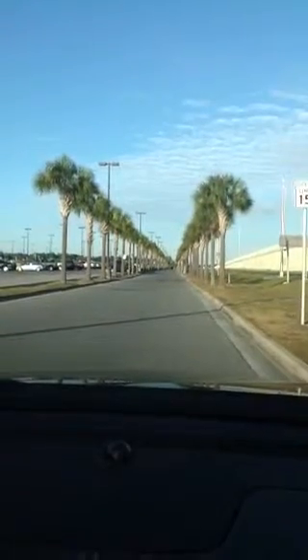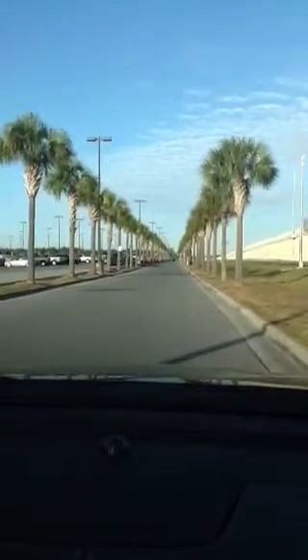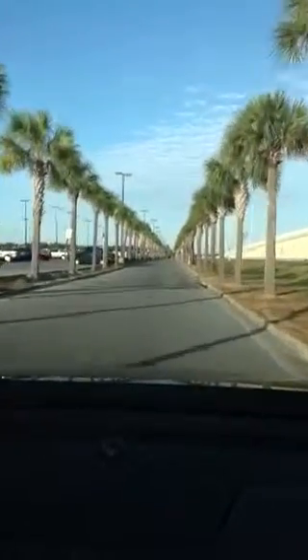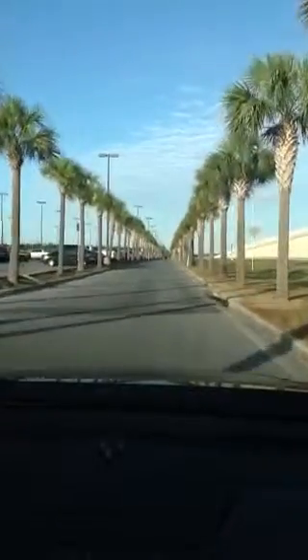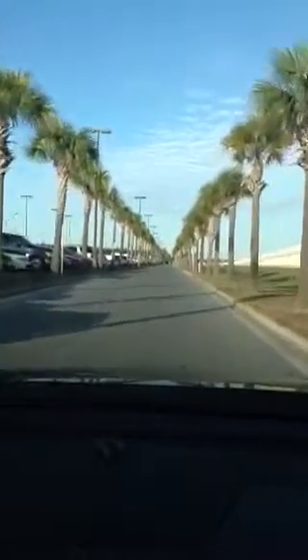This is the arrival and the approach at the Fort Walton Beach Airport, also known as VPS, on Eglin Air Force Base here in Valparaiso, Florida. As you approach the airport, you're coming in the palm tree lined approach, which will loop around in front of the small terminal here at VPS.